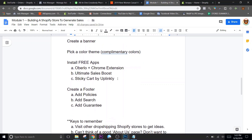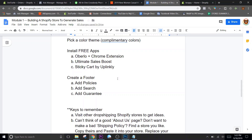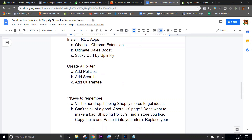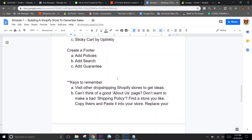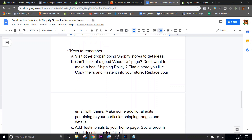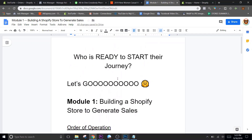All this stuff needs to be done - you can't get paid without billing info. Create a banner - you gotta have something to land on if people go to your home page, which doesn't happen a lot. The color theme - not so important. I've seen all black stores with just white backgrounds sell things. Not that important but we're gonna go over it anyway. Install free apps - three crucial apps, all free, you're gonna need those. Create a footer - you gotta have the bottom of your website look official and legit if you want people to buy.